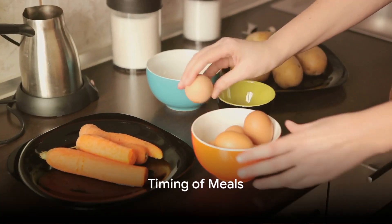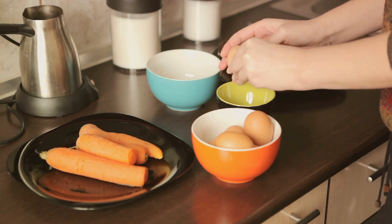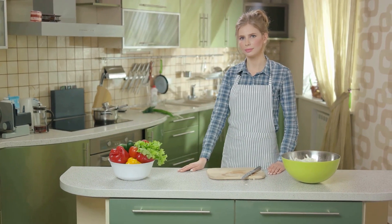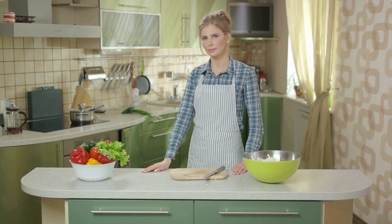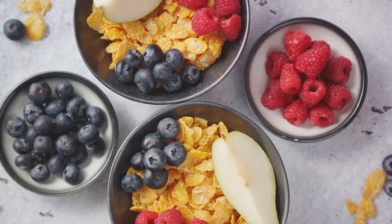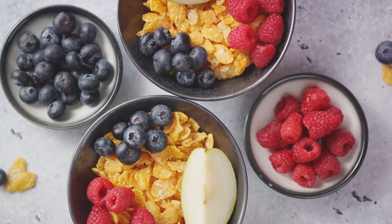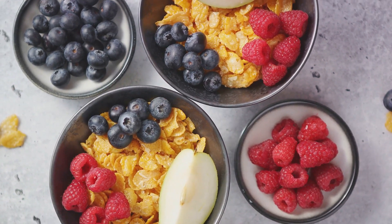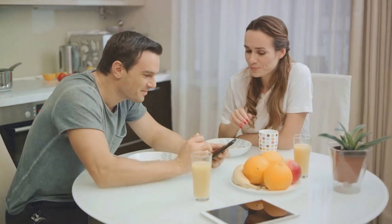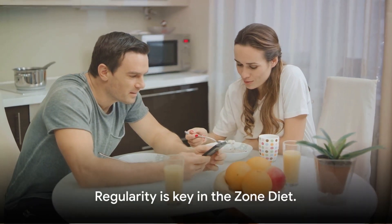When you eat matters just as much as what you eat. In the Zone Diet, regular meals play a significant role. Imagine your body as a machine and food is its fuel — if you don't refuel at regular intervals, your energy levels drop and hunger kicks in. Ideally, you should aim for three main meals a day — breakfast, lunch, and dinner — and two snacks in between. This keeps your metabolism active and your energy levels steady. Timing your meals also helps control your hunger, preventing overeating. It's like setting a rhythm for your body, a rhythm it can dance to all day. And don't forget, breakfast is essential — a well-balanced breakfast can help set the tone for the day. Regularity is key in the Zone Diet.